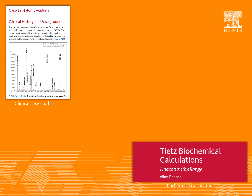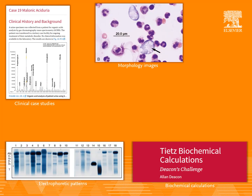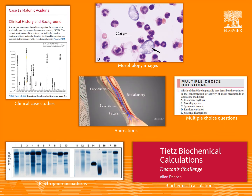To enhance the learning experience, more than 1,200 clinical case studies, biochemical calculations, morphology images, electrophoretic patterns, chromatograms and mass spectra, educational articles and documents, multiple-choice questions, animations, and podcasts are distributed throughout the book.